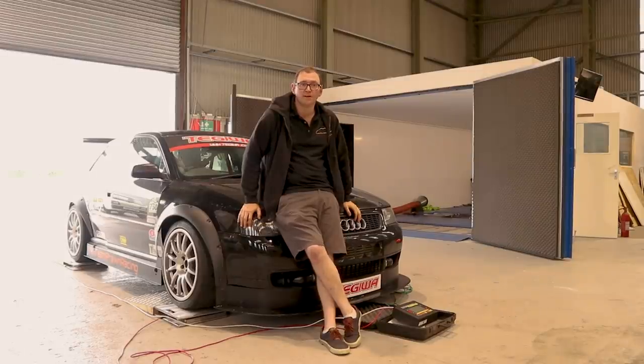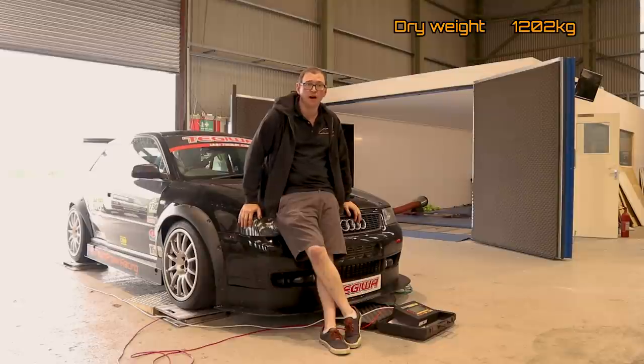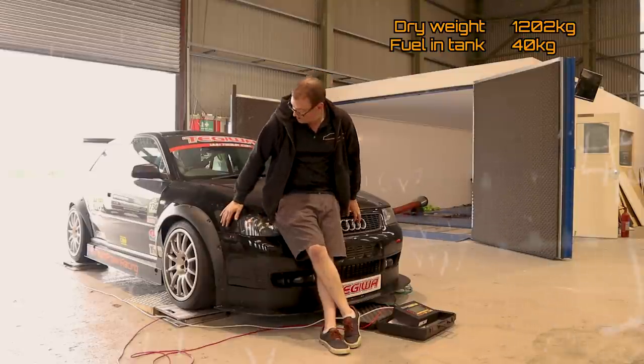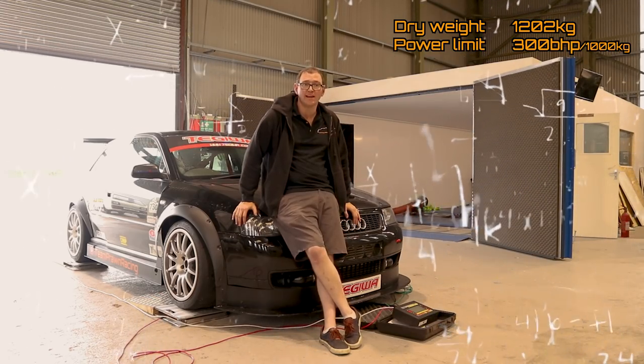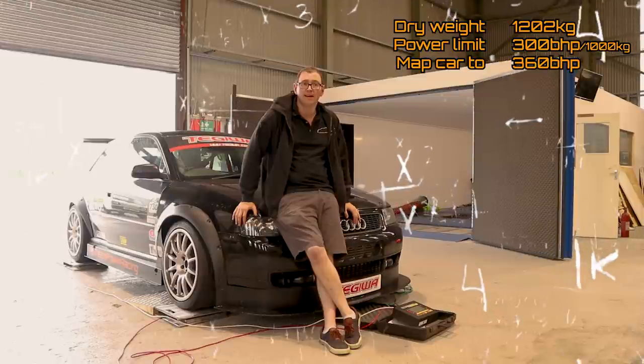Well, this should be a nice little clip, but sadly our microphone failed. We weighed the car to 1202kg plus 40kg of fuel, making it 1242kg as a wet weight. Now without the fuel, to be under our 300 brake per ton limit, we need 360 horsepower.